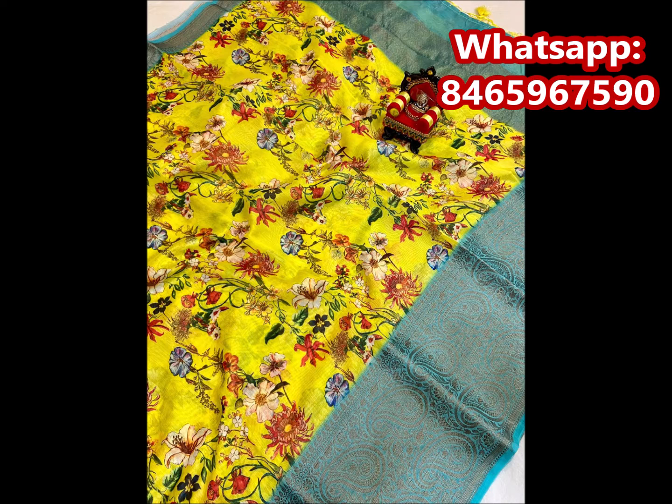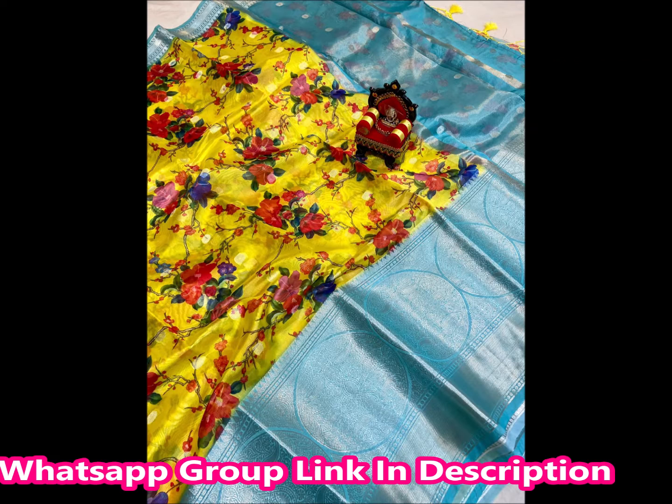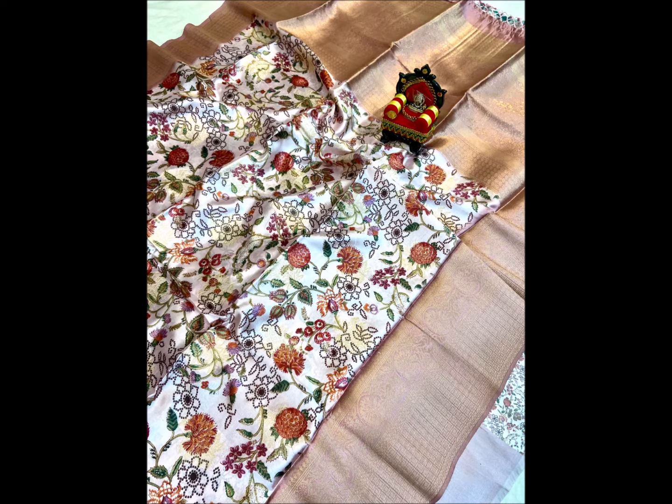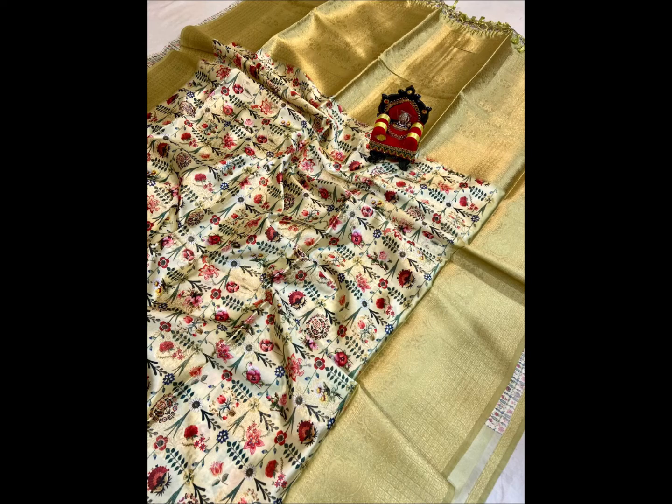This is a Georgette saree. It has a border. It is a beautiful collection and very lightweight. This is a designer blouse. I am going to show you the blouse — there are 17 to 20 color combinations and designs. There are beautiful flowers and designs here.